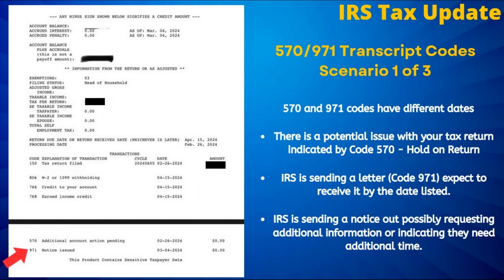As we have seen in past years, the 810 refund freeze code can apply to ID verification, a credit audit, or wage verification.